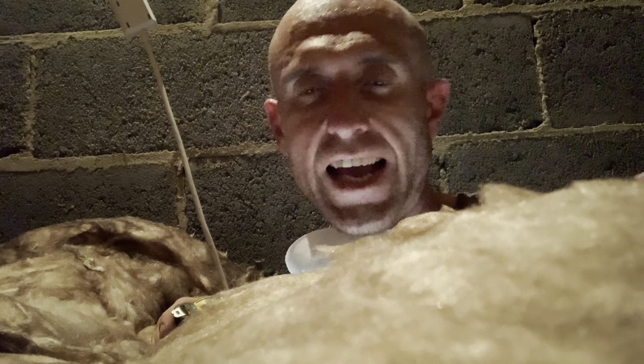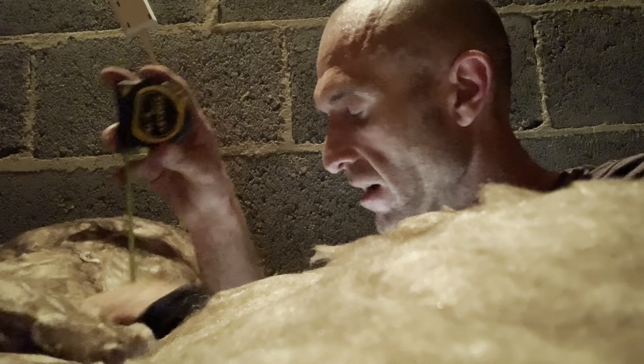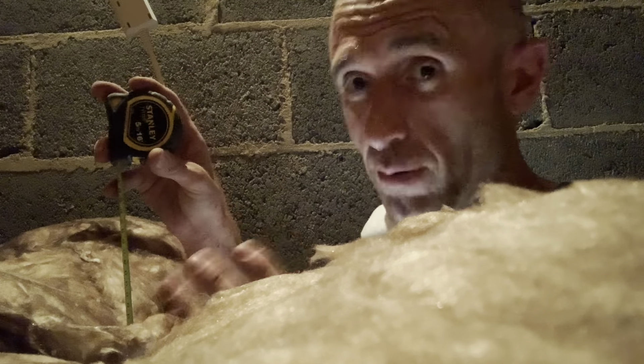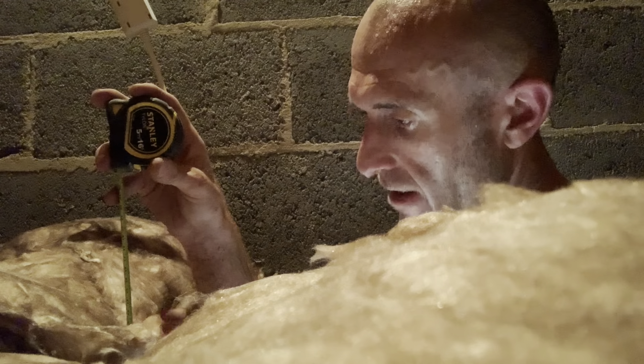I just wanted to give you an idea of what a DEA — a domestic energy assessor — will do when they come and measure the insulation in your buy-to-let. They basically come up with a tape measure and drop it down the side close to the hatch, because no DEA is actually going to get into the roof space. They look at where it lands on the tape and take a photo before logging it. Anything over 150 millimetres isn't going to get you any additional points. As you can see, this is now looking a damn sight better than it was previously and I've definitely hit that 150 millimetre mark.